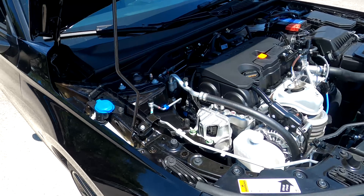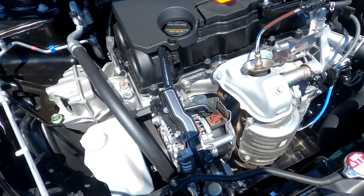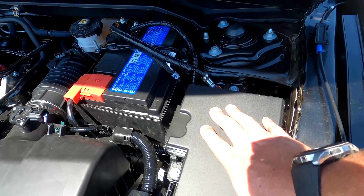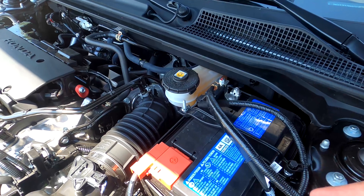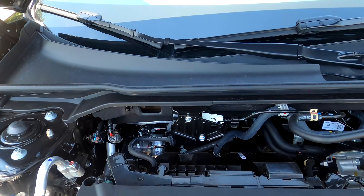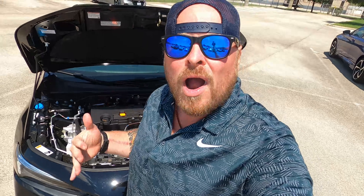Looking underneath the hood, you've got your windshield wiper fluid — easy to access, reservoir right here. There's a lot of space; you can see right down to the bottom. I've got my air box here, fuses up top, and my battery with easy access to both terminals. There's plenty of space if you want to run auxiliary lines for amps, subs, additional lights, or fog lights.